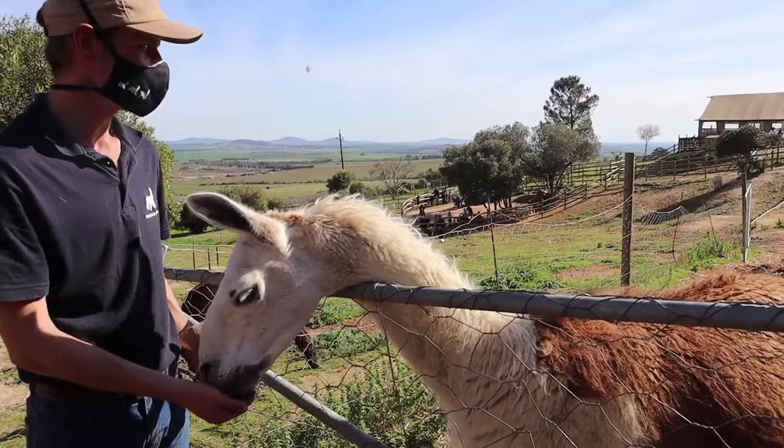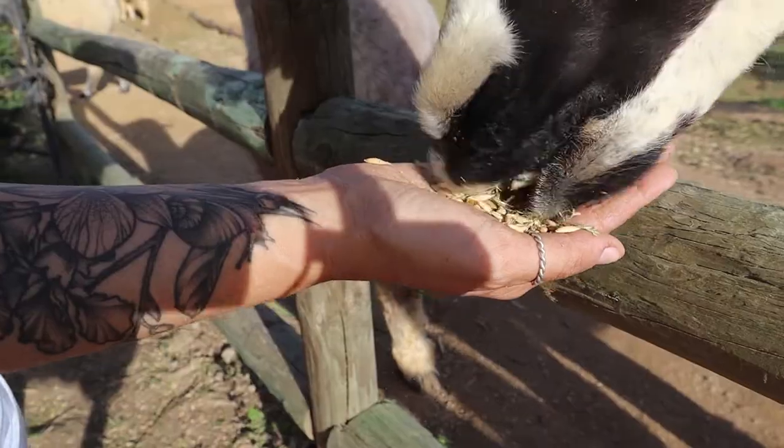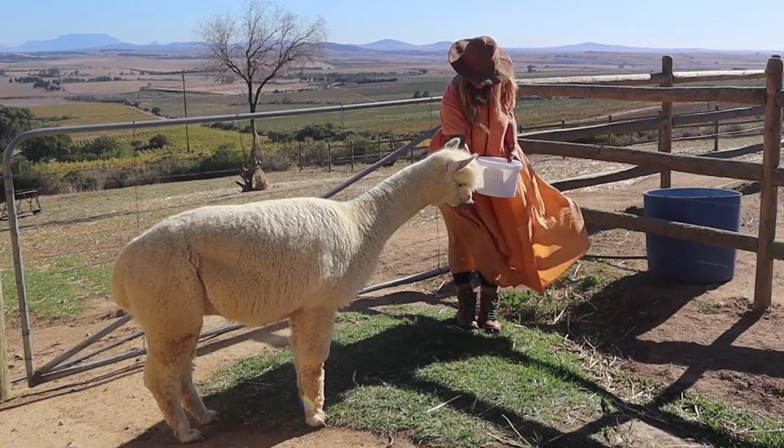Can you tell the difference between an alpaca and a llama? Follow along on today's episode as we find out more about these fabulous furry friends.